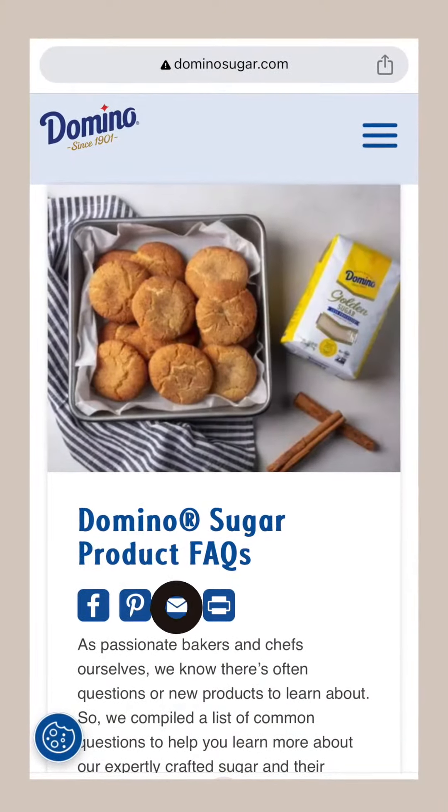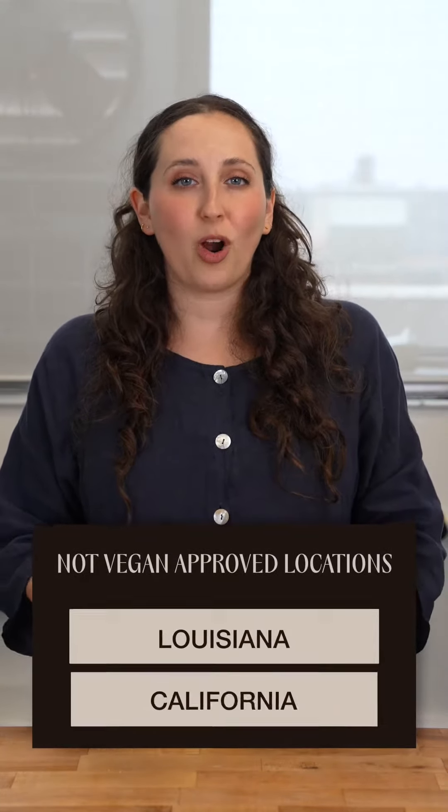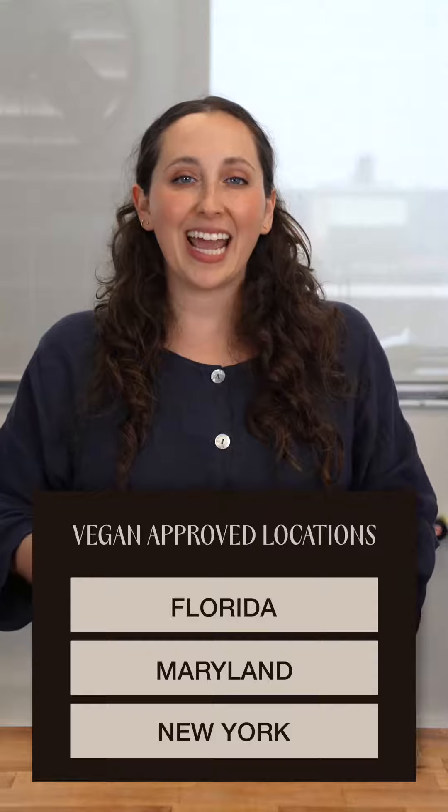I emailed Domino directly about their use of bone char, and their response was that they utilize natural charcoal to remove the color and impurities from the sugar liqueur at their Louisiana and California refineries. Natural charcoal is not used for decolorization at their Florida, Maryland, and New York refineries, and is approved for vegans.